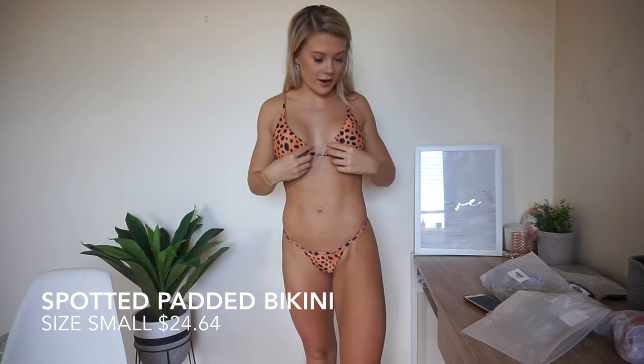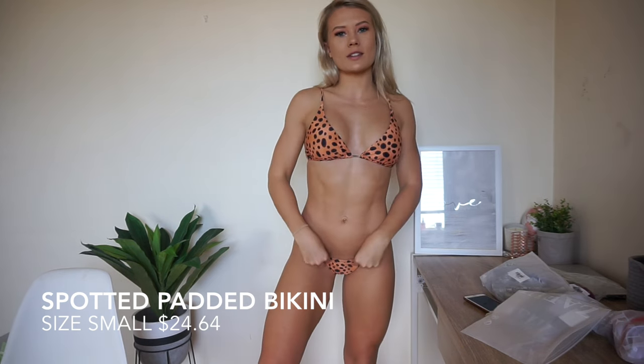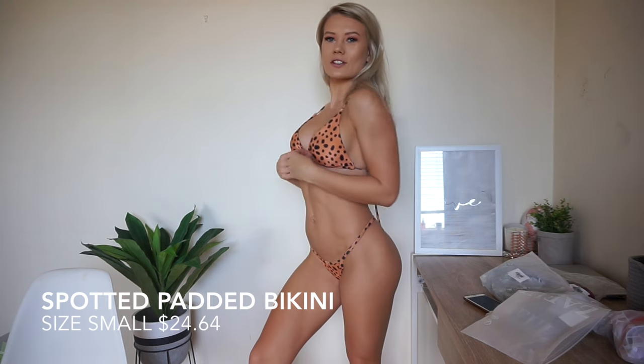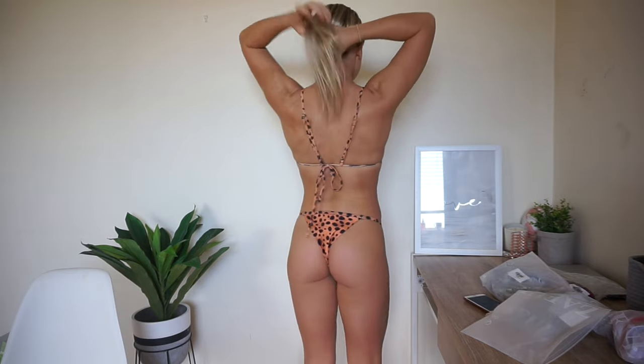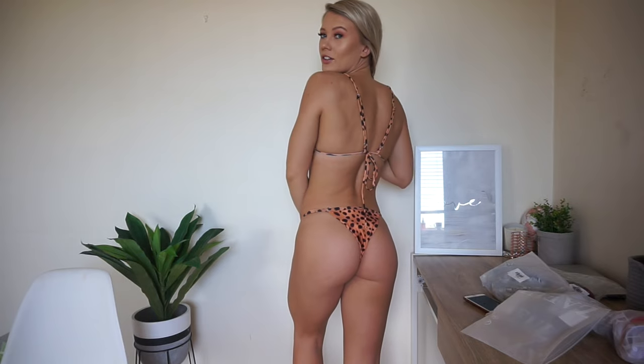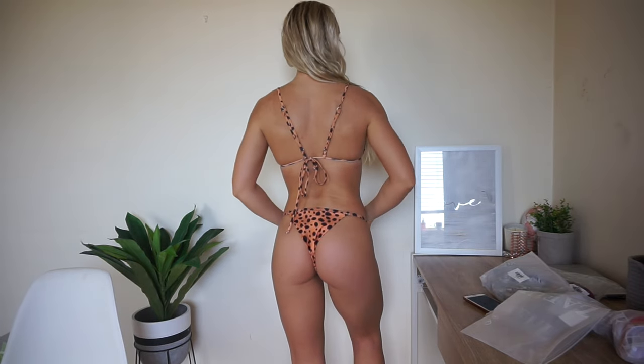The very first one I'm going to try on is this leopard print one, it's a size small. I'm actually shocked at the quality - the fabric is so so nice. I love the bottoms, they're so thin for tanning. Everything fits really well. It does have padding in the top but it's removable. The back is so cute, I love the ties, and it's a nice cheeky cut. I absolutely love this bikini and I'm shocked at how good the quality is, especially because they're such cheap bikinis.